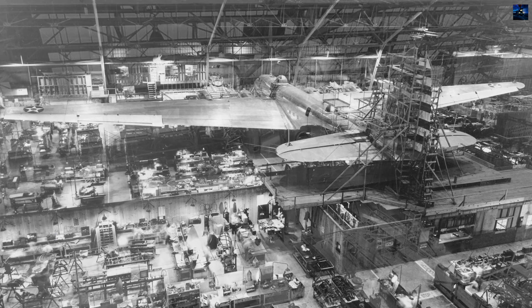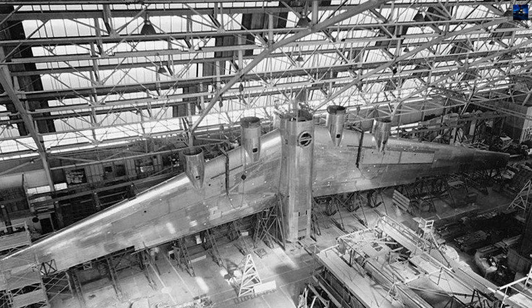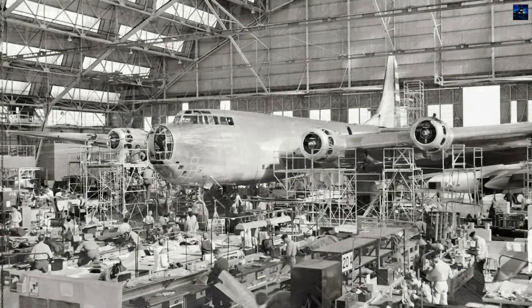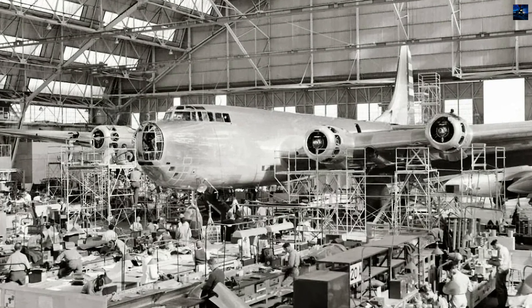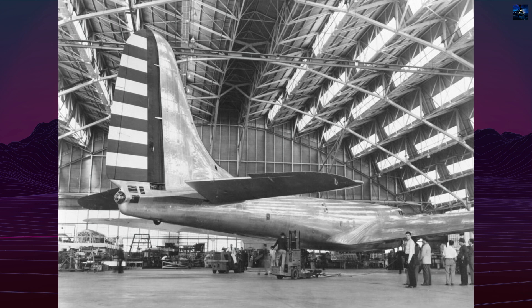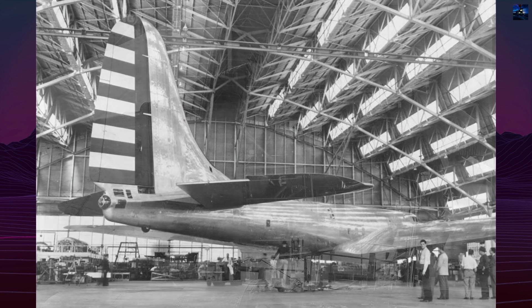Construction of the XB-19 began in 1938 by the Douglas Aircraft Company. The project faced delays due to its sheer size and technical challenges. By the time the aircraft was completed, aviation technology had advanced significantly, making the XB-19 obsolete even before its first flight. Nevertheless, the Army allowed the program to continue as a flying testbed.